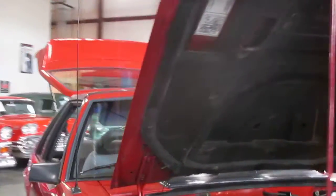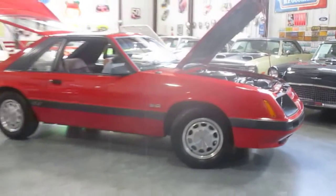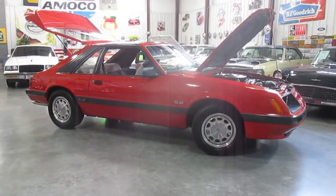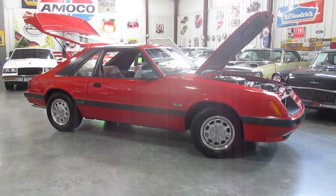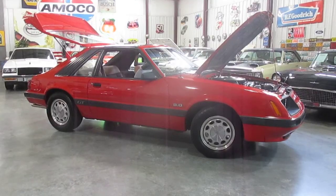One more time — this is Daryl, Passing Lane Motors. This is a 1985 — last year of the carbureted Mustangs, guys. Completely original, 43,000 original mile car, unmolested original paint. Please give us a call at 636-600-1140. 1985 5.0, 5-speed, T-tops, bright red, all original car. Give me a call at 636-600-1140. Thanks so much for looking — have a great day!